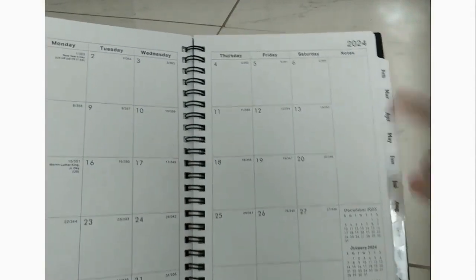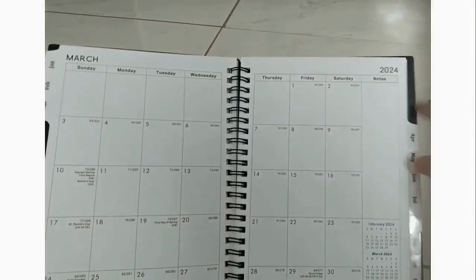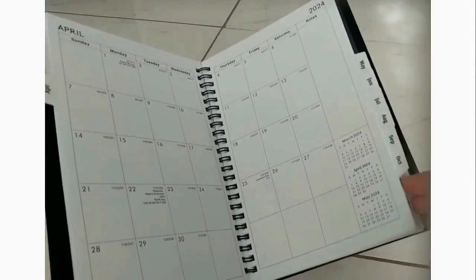Of course, there are tabs for each month for easy navigation. There are small notes sections on the top right. At the back,